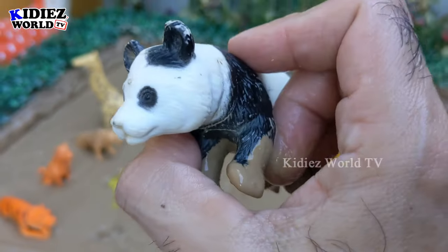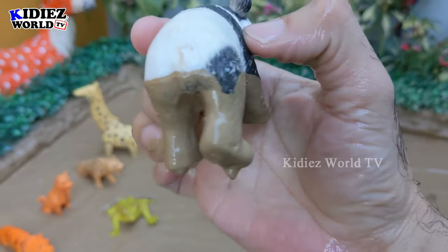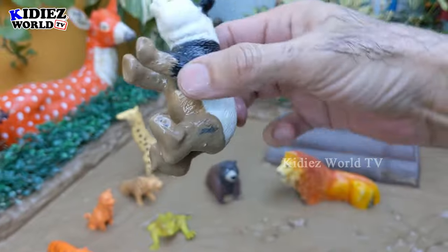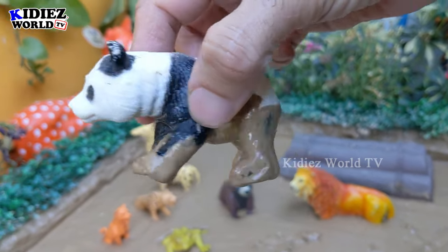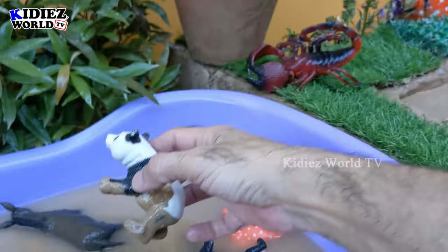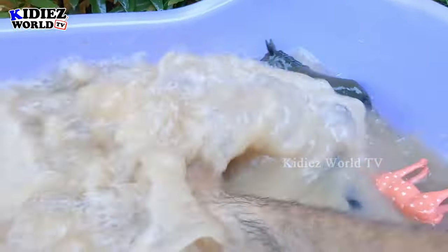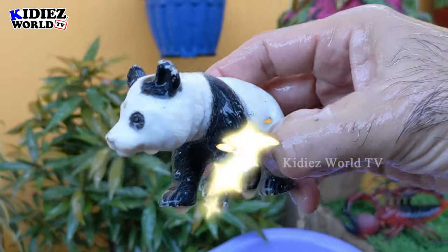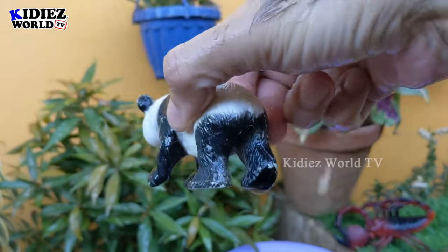A very beautiful, herbivore, and cute animal — the panda! Who likes to live in the jungle. This panda is very dirty, so let's clean him. Here we go, panda!